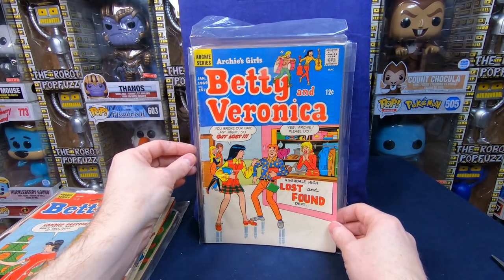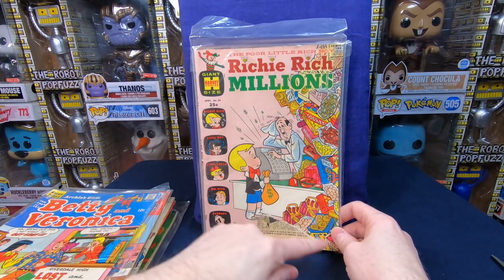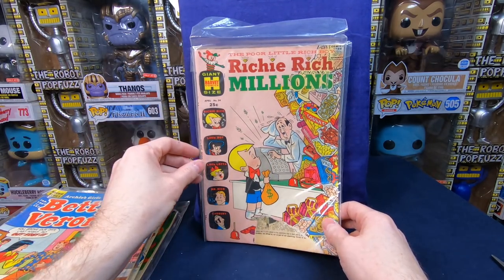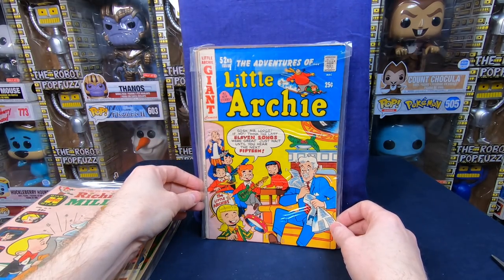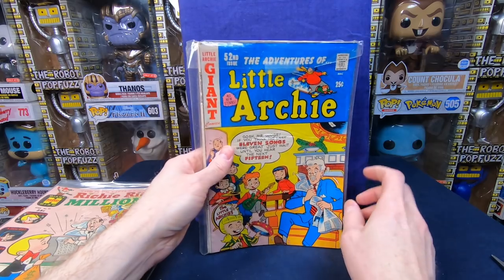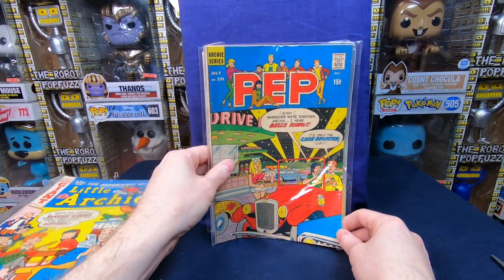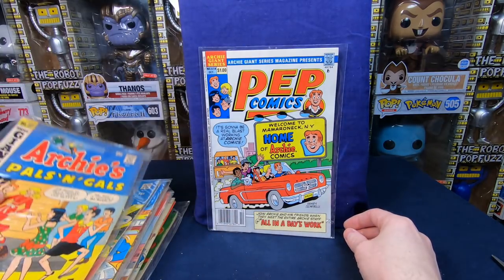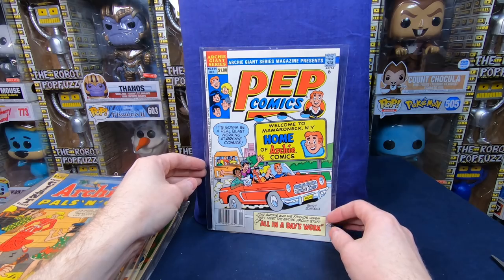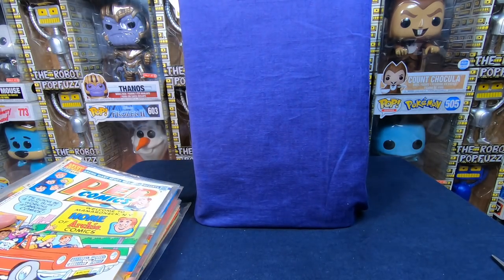Betty and Veronica number 157. Richie Rich Millions number 34 — sadly it's got a tear out of it, but still very cool. Little Archie Giant Series number 52 — I kind of like these cartoony Archie ones. Pep 231. Archie's Pals 'n' Gals number 37. Then we have a newer Archie — Pep comic 614. Really happy with those so far, that's amazing.